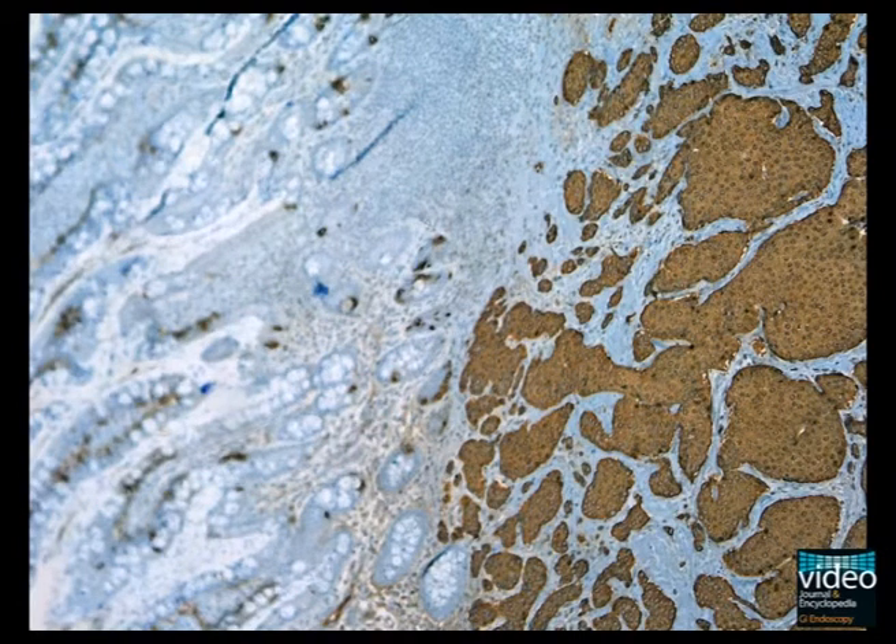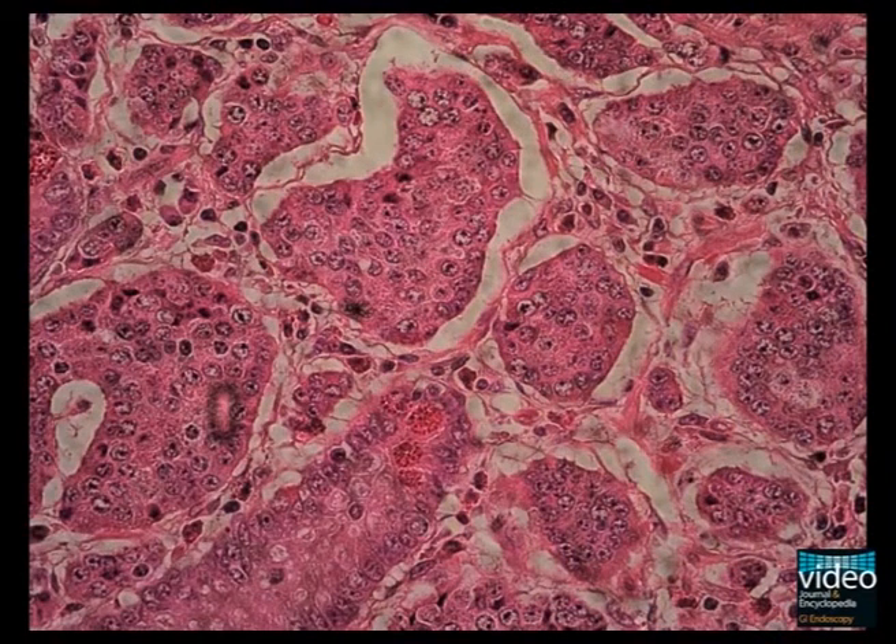During urgent laparotomy the tumour was removed from the distal small bowel. A highly differentiated neuroendocrine tumour was found at histopathological examination.